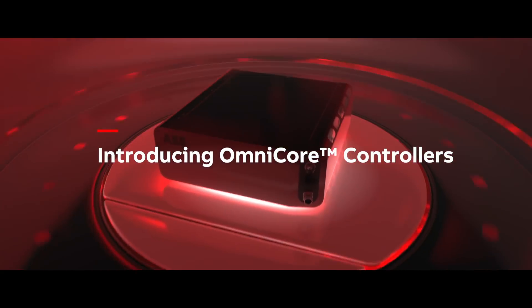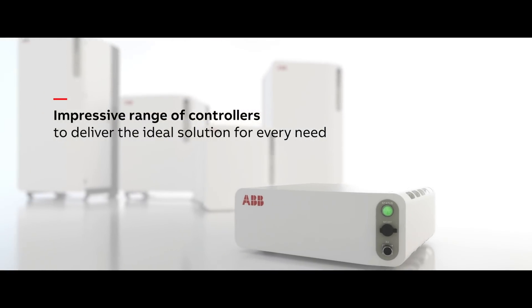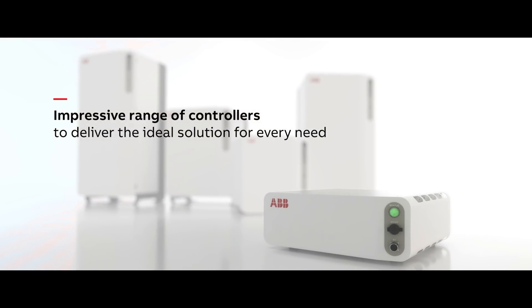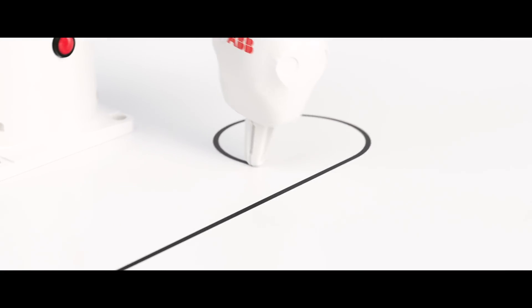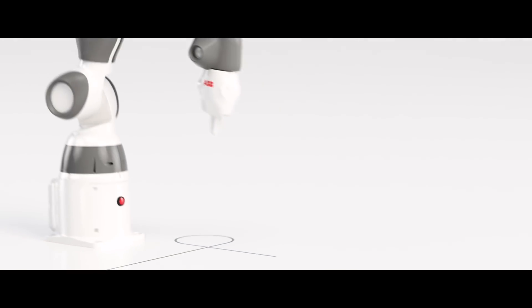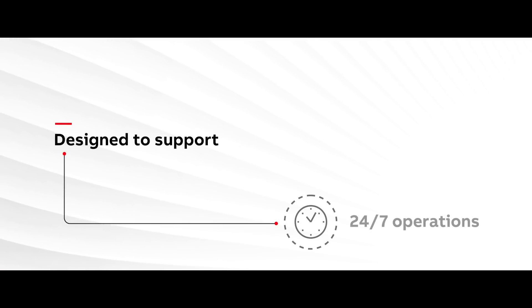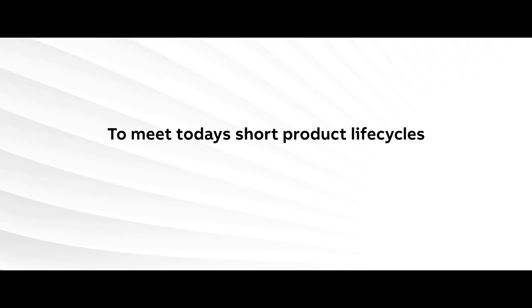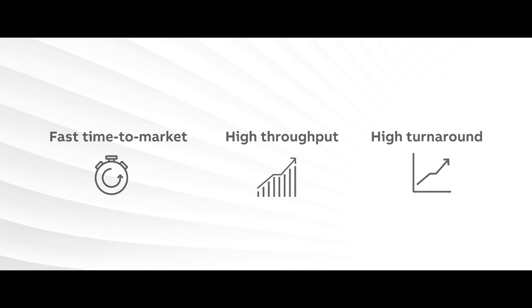Designed to unlock the full potential of the digital connected factory of the future, the new controllers are built on ABB's class-leading path accuracy and fast cycle times to make the industry's best controller even better. The new controllers are designed to support the 24/7 operations required to accommodate today's shorter product life cycles, where fast time to market, high throughput and yield, and constant uptime are the name of the game.